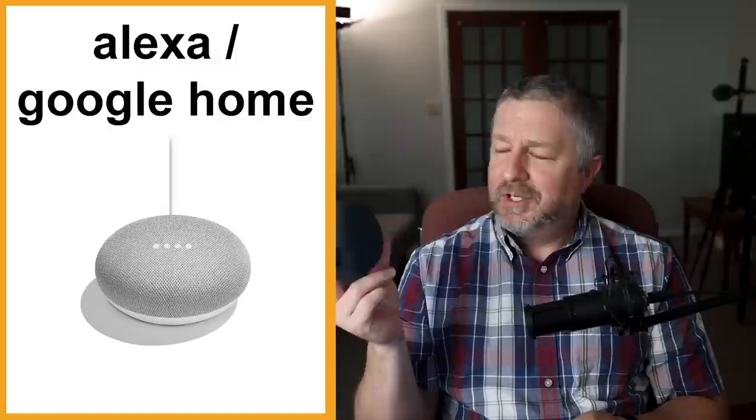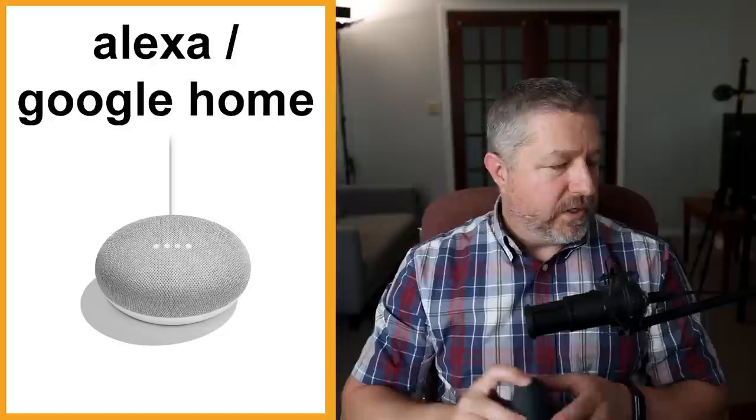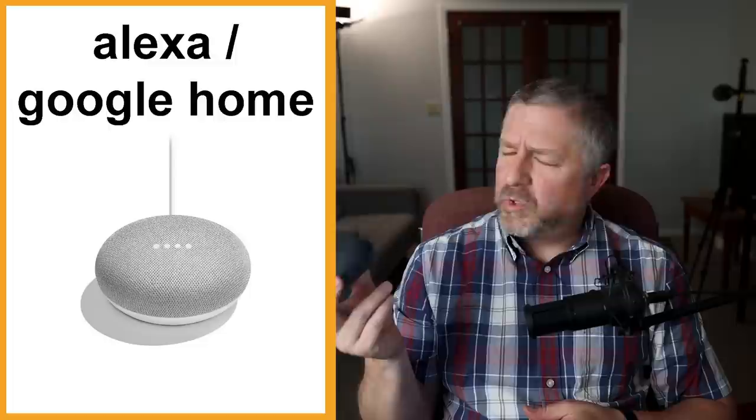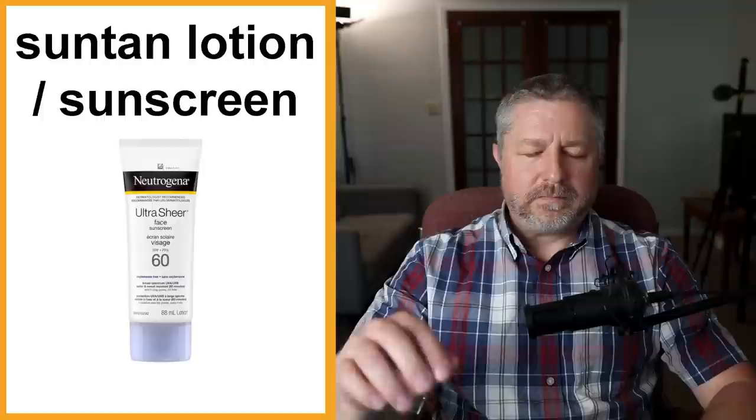Alexa or Google Home. I'm not sure if you have one of these in your house — we have a few. This is a Google Home; we also have an Alexa. You can say 'Okay Google, play a song by the Beatles' and it will start playing. Most people just call it by whatever company they bought it from — an Alexa from Amazon or a Google Home from Google. Really handy for playing music, setting timers, and doing other things.